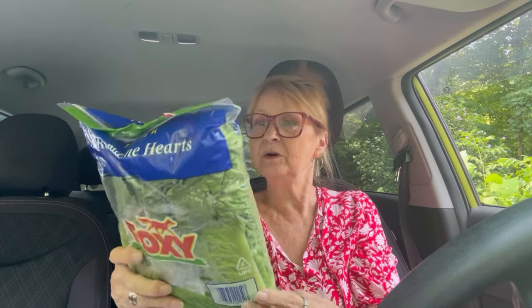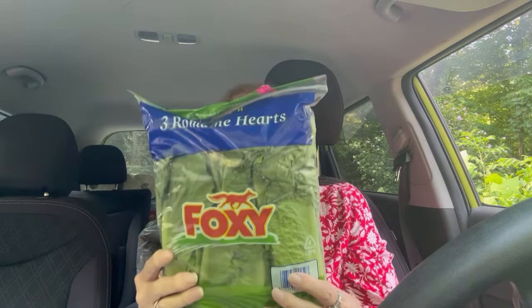My sister-in-law Laquita was talking about this when she was here — how romaine lettuce, you would think it was more expensive than a head of lettuce. But she said in the long run it's really good per price and has a better bite to it. So I bought some romaine this time. Foxy romaine lettuce — you get three romaine hearts. So I got that. I'll see how I do with that.